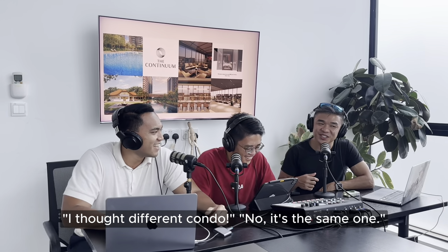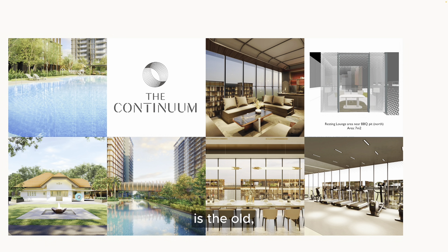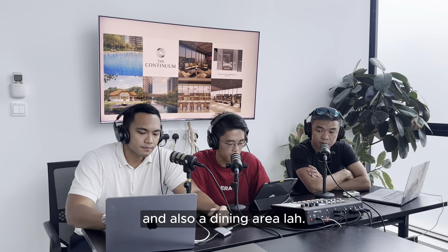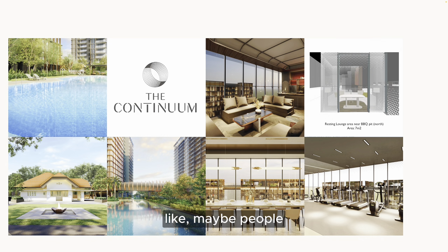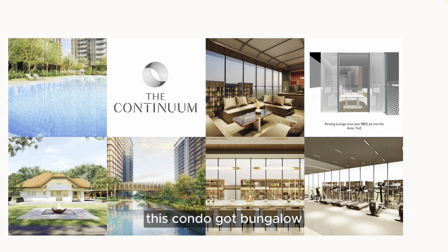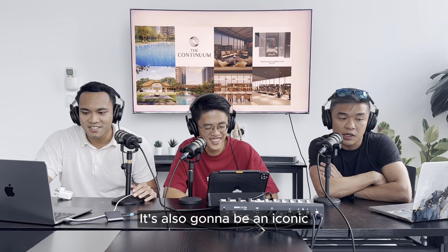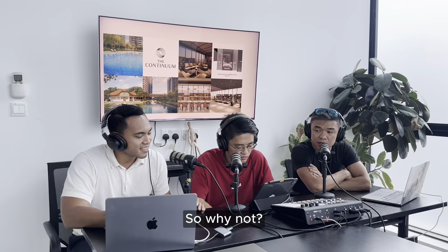Another point for The Continuum is they have a bungalow inside. The development was en-blocked by a developer from 25 bungalows and semi-detached houses, and they retained one bungalow. This bungalow is actually a library and dining area - perfect for events like ROM ceremonies or baby showers. So you don't need to go outside to rent an actual bungalow; your development has one, and it's going to be an iconic facility within the development itself.